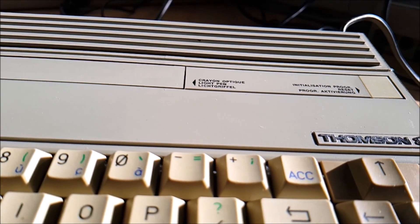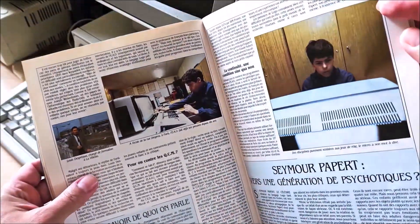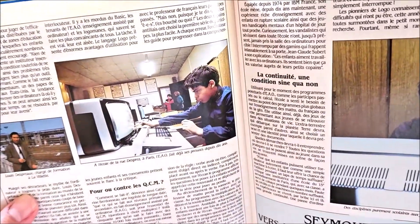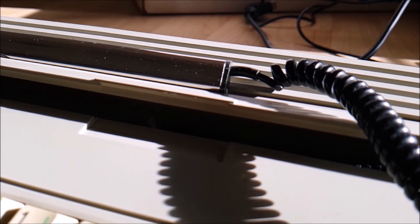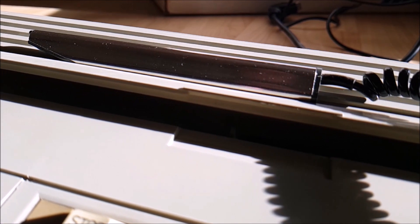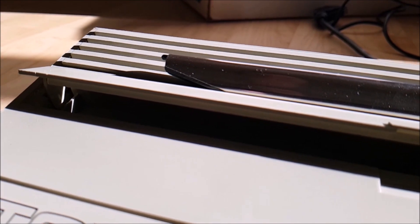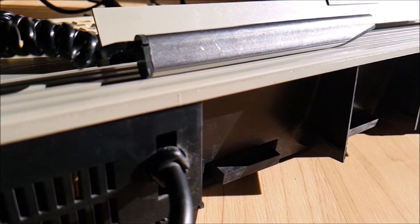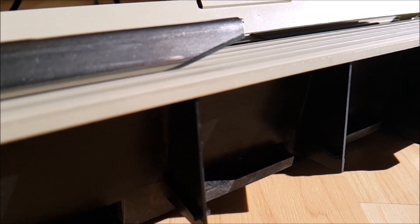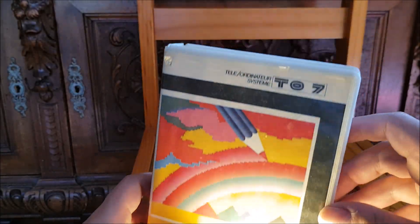The French microcomputer adventure had lasted just 10 years. Thomson computers were widely spread in French schools in the early 1980s, providing an affordable and accessible platform for learning basic computer usage. They had a significant impact on the French computer industry and fostered the growth of a generation of computer users and developers. They were instrumental in introducing computing to a wider audience. But that's about it — limited success. The ambitious bet was lost. There would not be any French Apple in the computer industry.